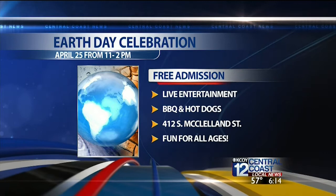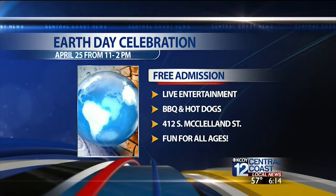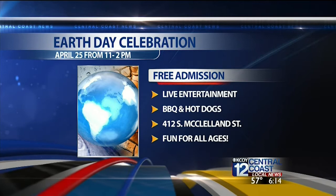Saturday, everybody's invited to an Earth Day celebration at the Santa Maria Natural History Museum. It's from 11 to 2, there is no charge, there's gonna be live entertainment, sustainable living exhibits, and it's a great chance to explore and have fun with the whole family.